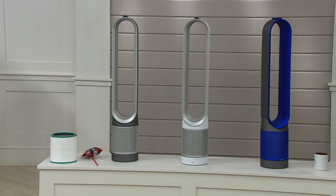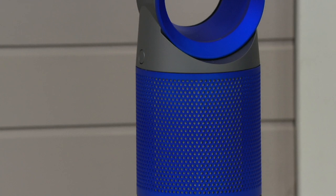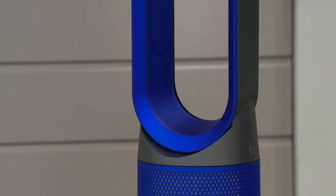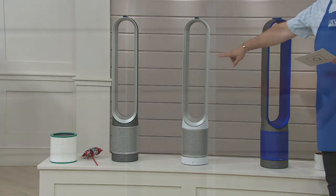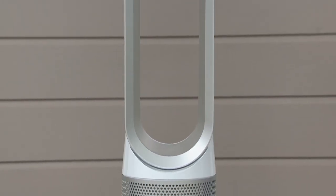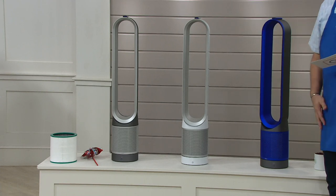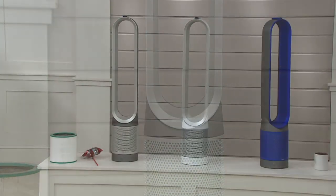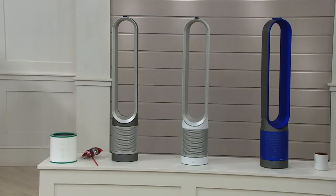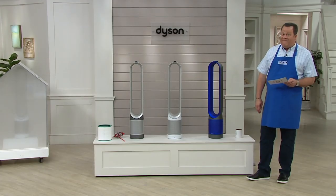We have this for you in three colors to choose from. This one is the Iron Blue — both colors prominently displayed, gorgeous, such a vibrant look in your home. In the middle, we have it in the White-Silver combination, which is a bit more demure, kind of blending in and disappearing. And finally, the Iron and Silver. All of these feature that HEPA filtration — it's a glass HEPA filter — and you're going to love how much it holds on to as it purifies the air in your home.